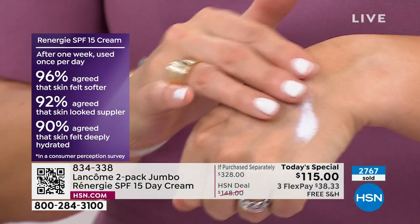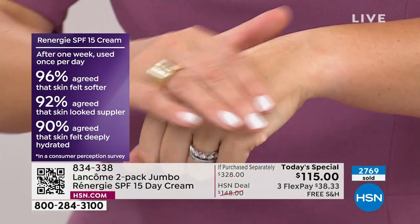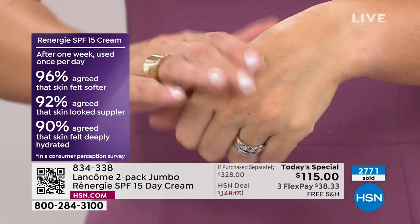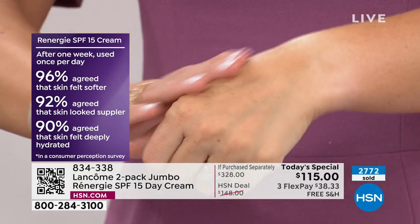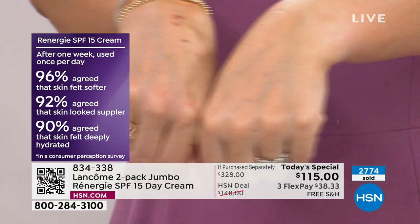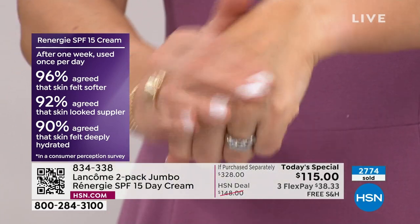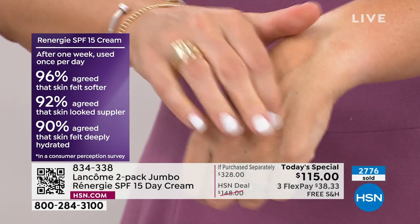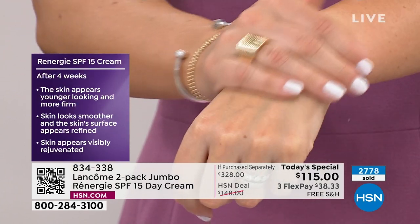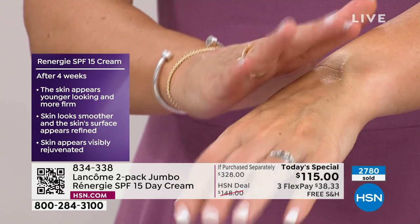After using it once a day for one week — remember this is a day cream — our numbers went up. 96% said it's softer. 92% said suppler, and 90% said that their skin felt deeply hydrated, but it's not sticky, it's not tacky. Your skin drinks it in and it quenches your skin with hydration.